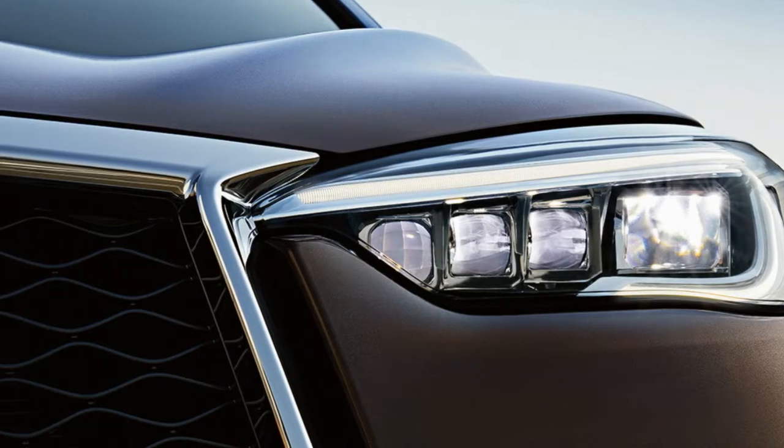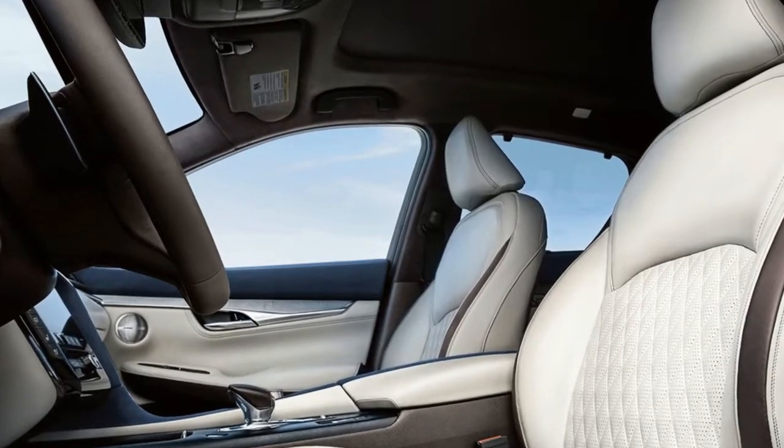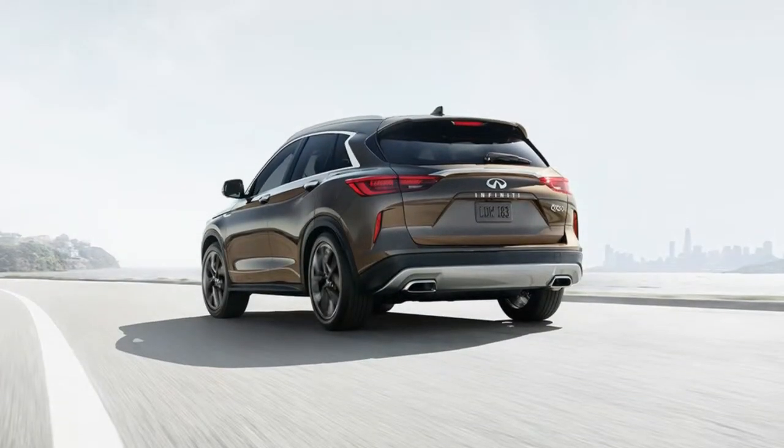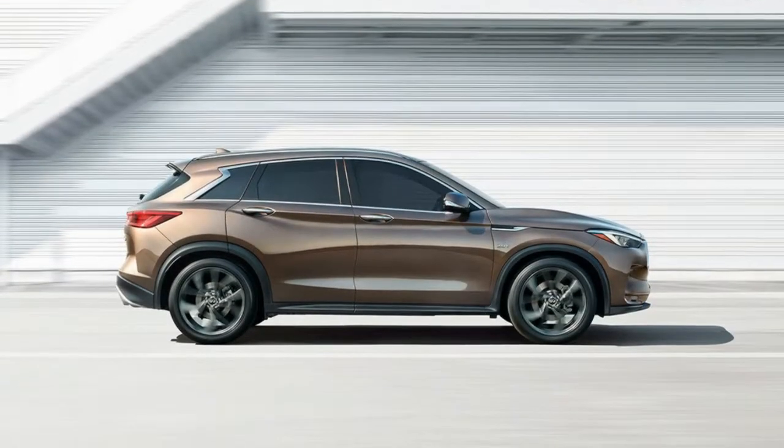Together, QX50 and Pro-PILOT Assist give you the ultimate luxury of all: complete confidence. The journey within. Elegant surfaces and a driver-focused design come together to form the well-appointed QX50 interior.